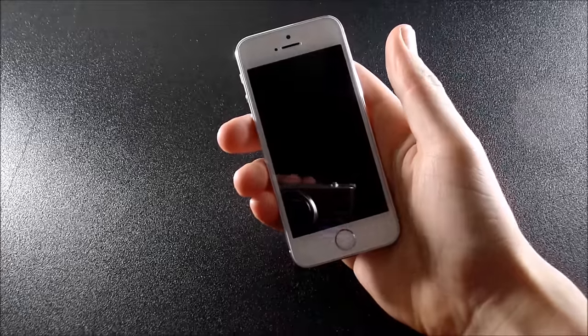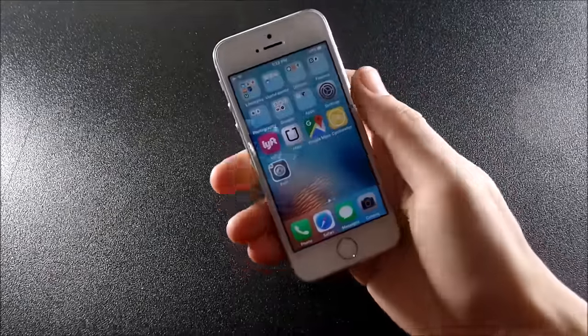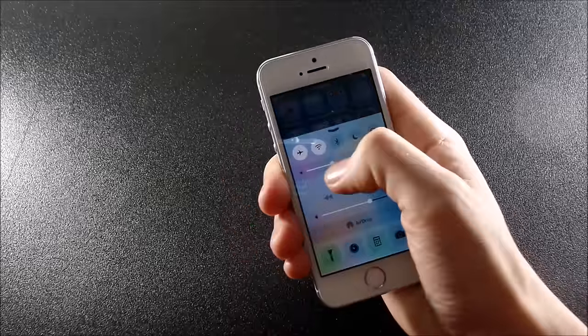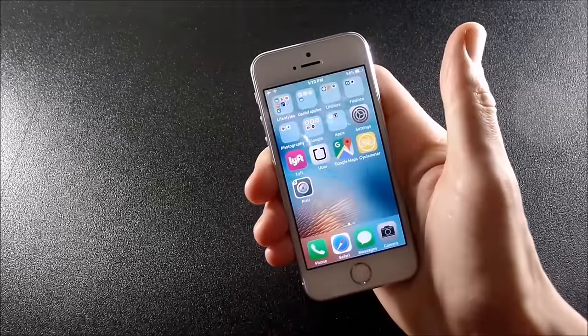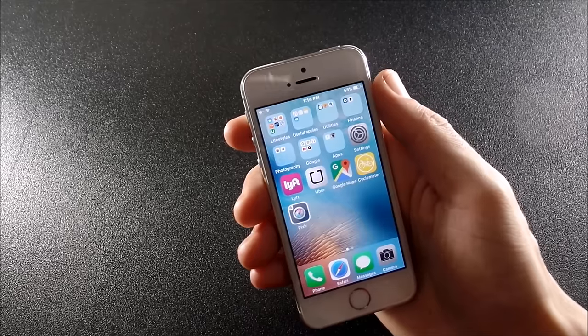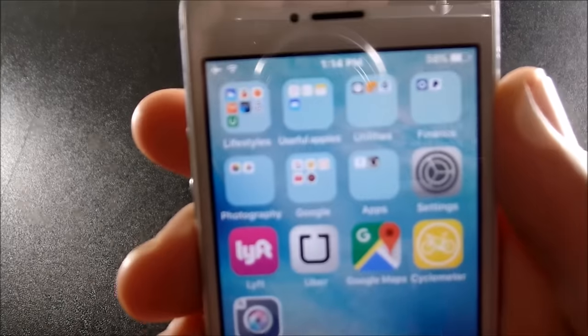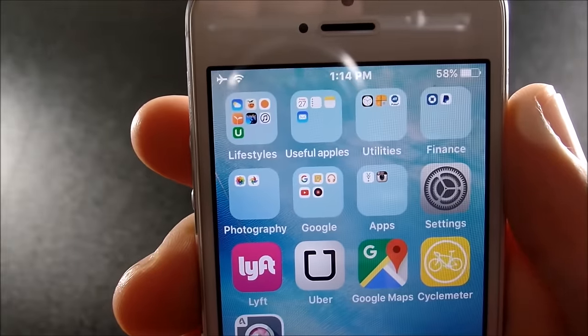What's up guys, this is Nick here from Everything Tech, and welcome to this installment of 'What is on my iPhone' for the month of November 2015. I think I'll have some goodies on here you might not have on your iPhone that you might want to check out and download, so that's why I created this video. Let's start out with my first screen.